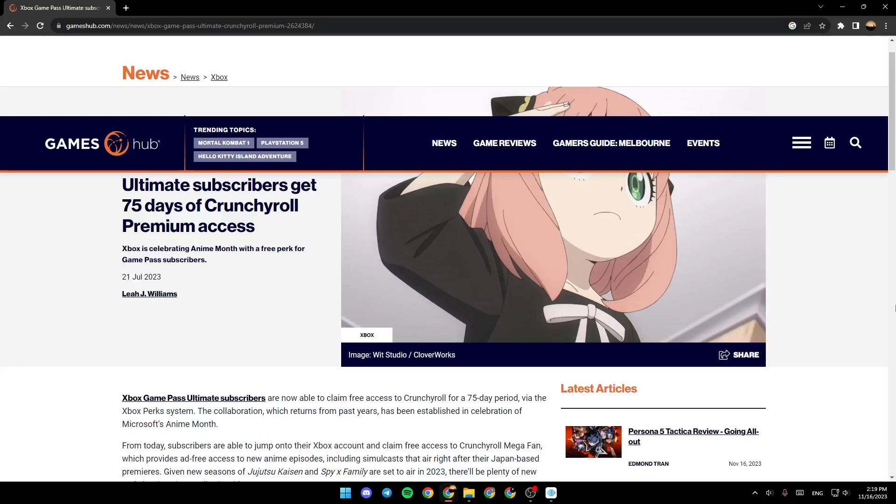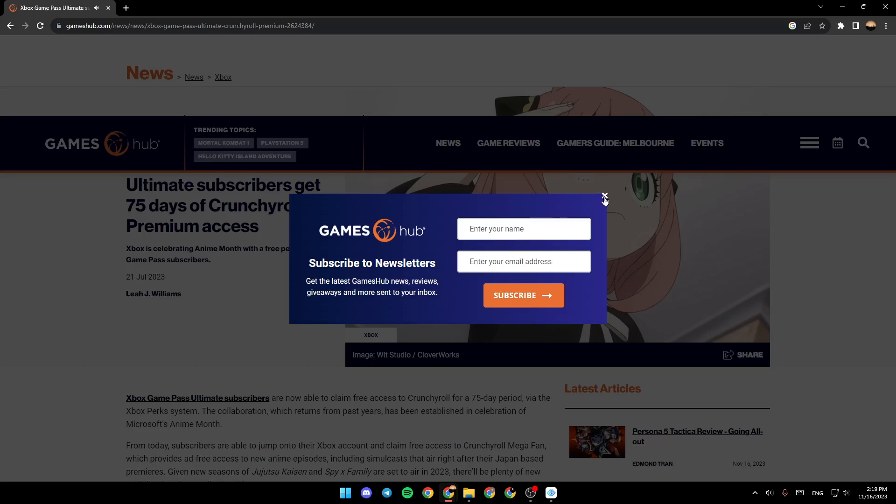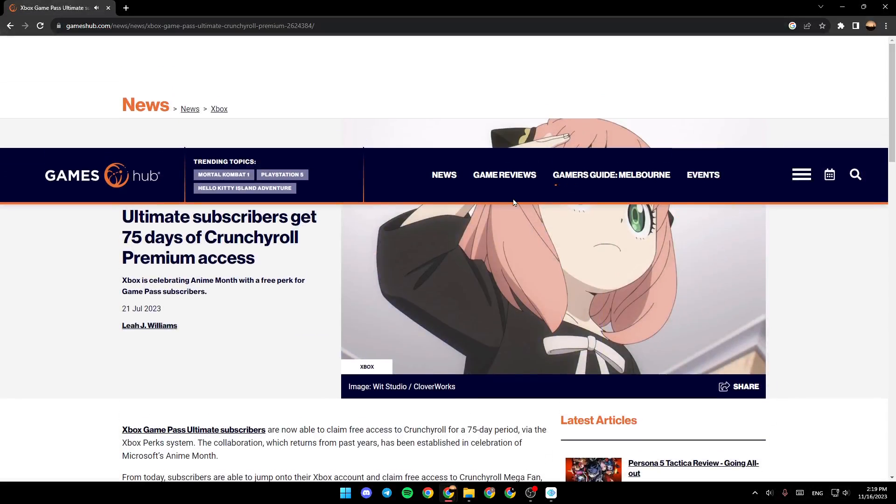Hello everyone and welcome back to a new video. In this video, I'm going to show you guys how to redeem a Crunchyroll subscription with Xbox Game Pass. So if you guys want to learn how to do it, just follow the steps that I'm going to show you.